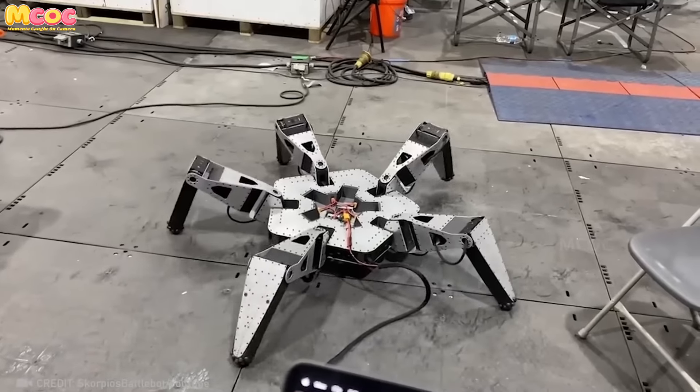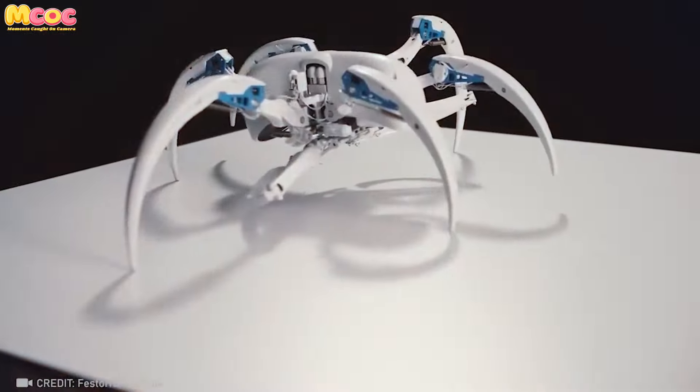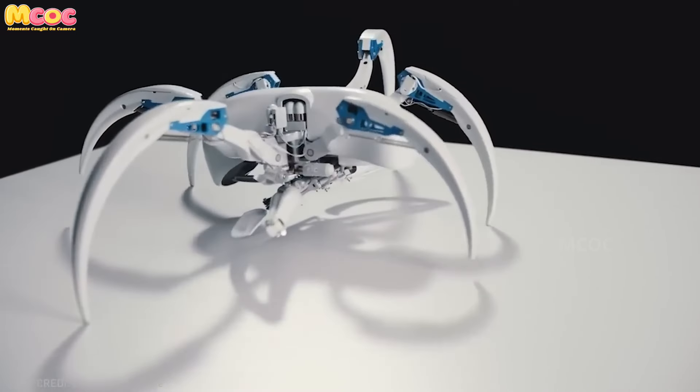The Bionic Wheelbot is a sight to behold, as it's capable of both walking and rolling. What insights into nature's designs might these machines reveal?